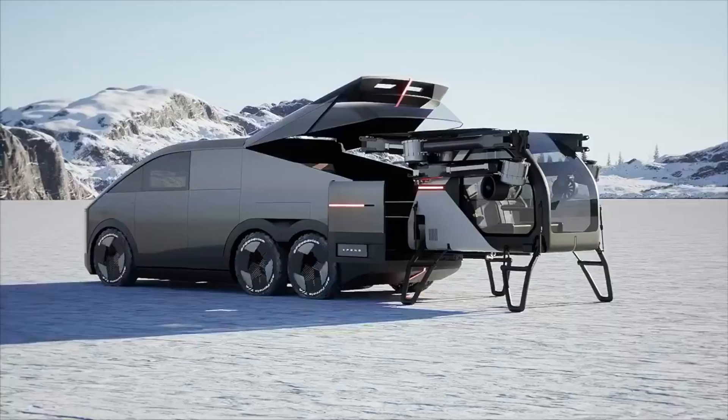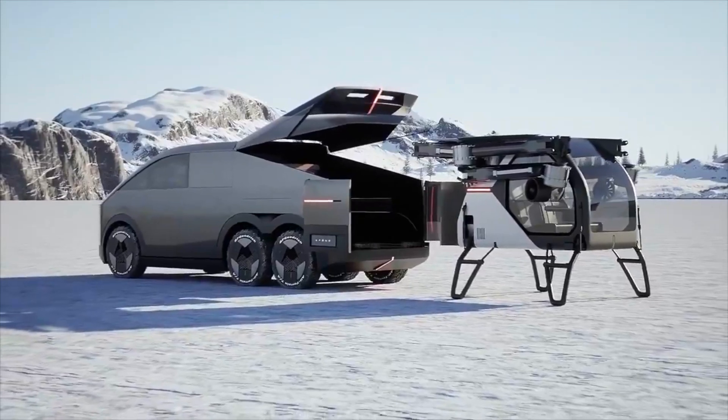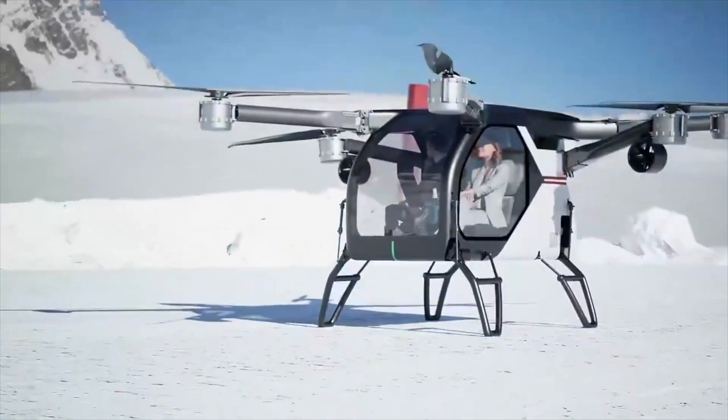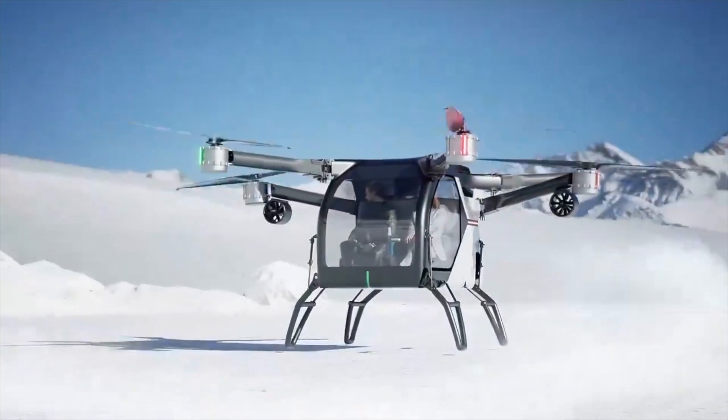You're probably thinking this cyber-looking crazy van could just be a concept — there's no way that a land aircraft carrier modular flying car would ever make it to production. But let me tell you, that's where you're wrong, because this thing is in production right now.